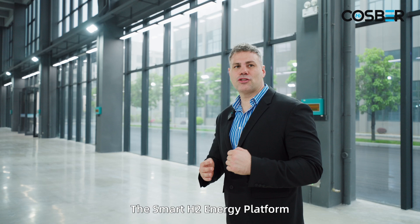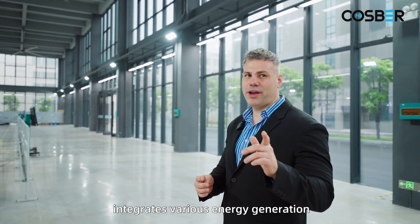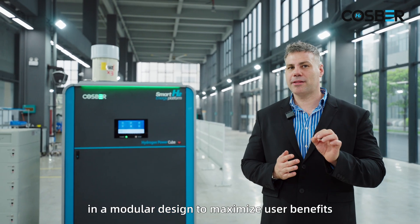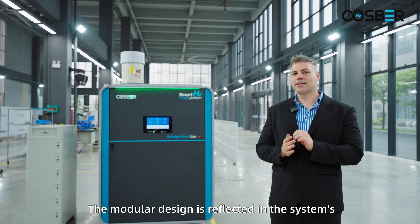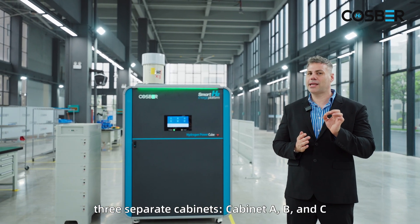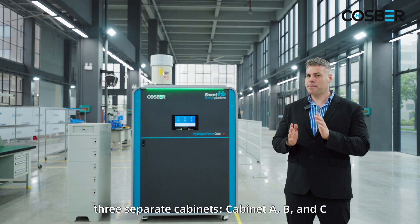The Smart H2 energy platform integrates various energy generation and storage technologies in a modular design to maximize user benefits. The modular design is reflected in the system's three separated cabinets: cabinet A, B and C.